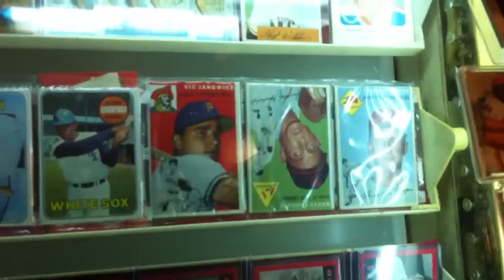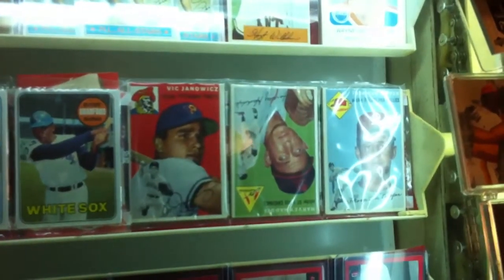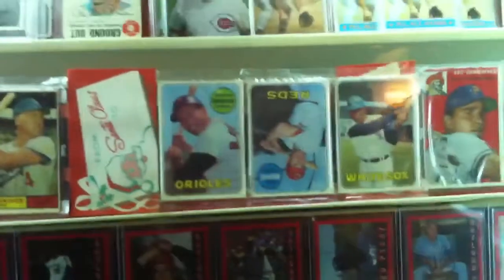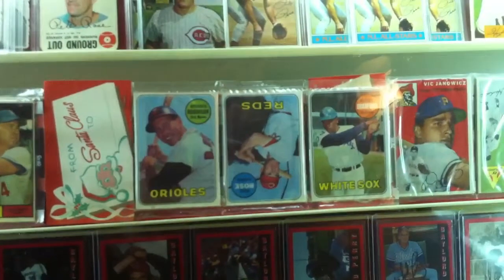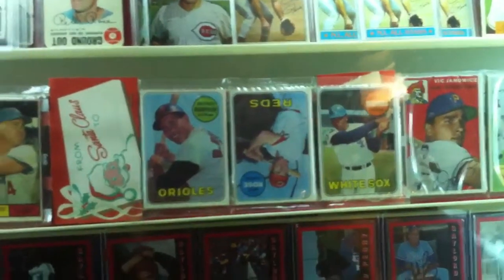Jim Palmer rookie. We got a '54 Topps unopened rack pack. We got a '69 Santa Claus Christmas rack pack with Pete Rose and Brooks Robinson on the front — mint condition.